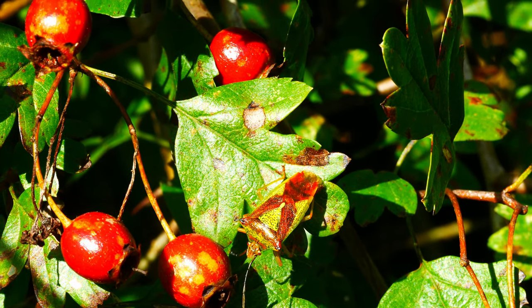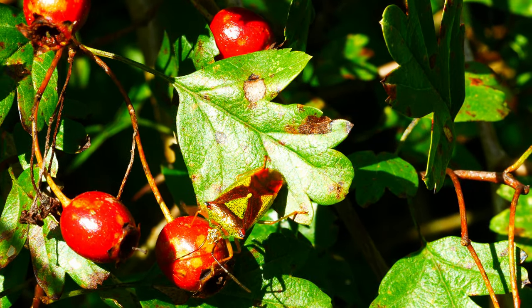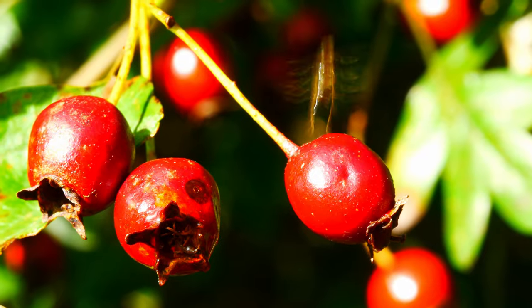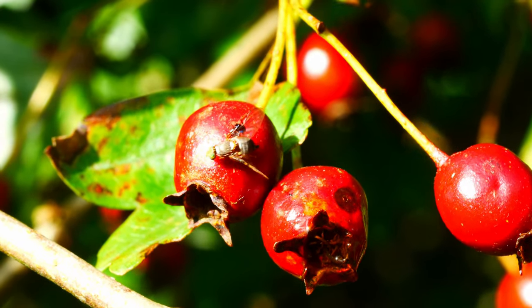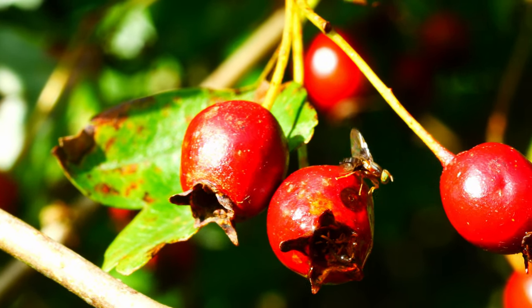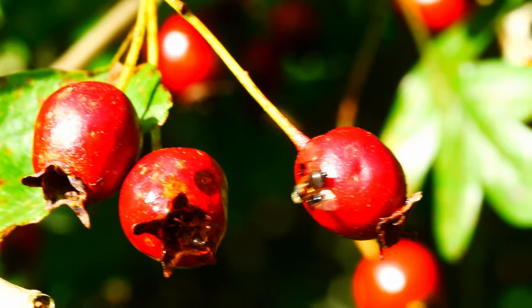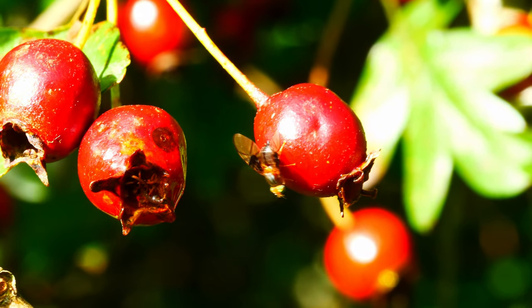While I was busy filming the shield bugs, I suddenly spotted a tiny fly flitting around on the nearby berries. It turned out to be a hawthorn gallfly, Anomoia permunda, and what's more, it proved to be only the third time it had been found in Cornwall. This is just the kind of serendipity that turns up when you're filming.